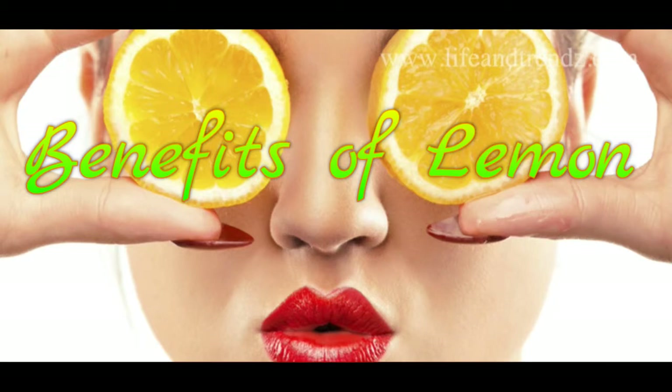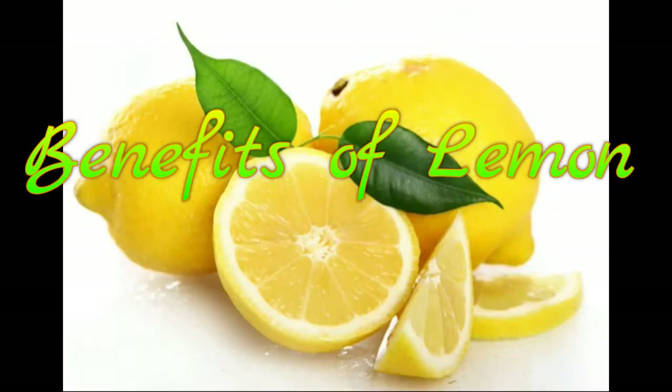As a skin brightener, lemons are rich in vitamin C and citric acid, so they can help brighten and lighten your skin when used over time.